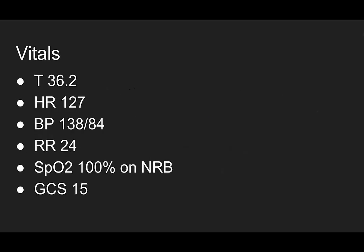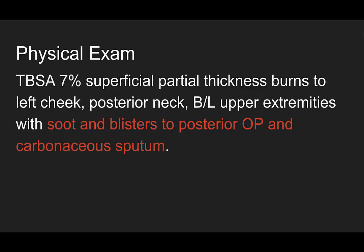His vitals: temperature 36.2, heart rate 127, blood pressure 138/84, breathing 24 times a minute, saturating 100% on non-rebreather, and GCS 15. On physical exam, he has 7% total body surface area superficial partial thickness burns to his left cheek, posterior neck, and bilateral upper extremities. Nothing circumferential, but there's soot and blisters to his posterior oropharynx and he has carbonaceous sputum.